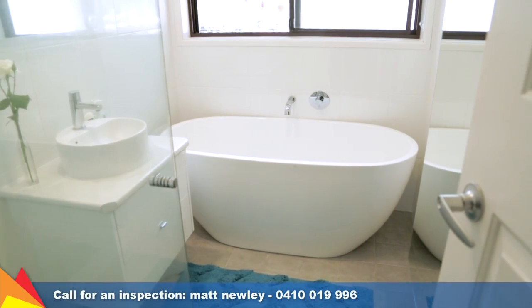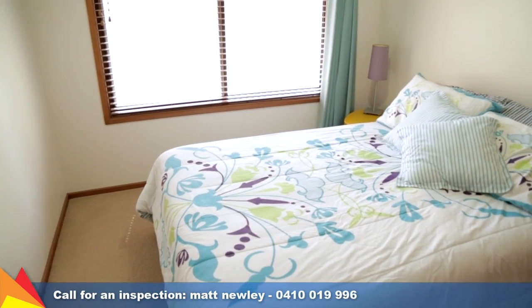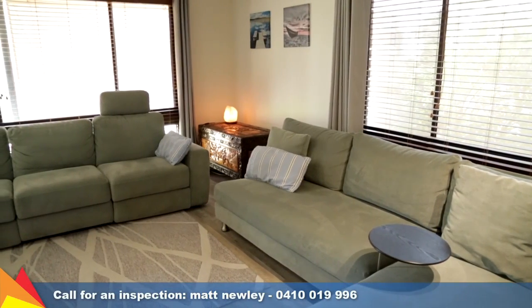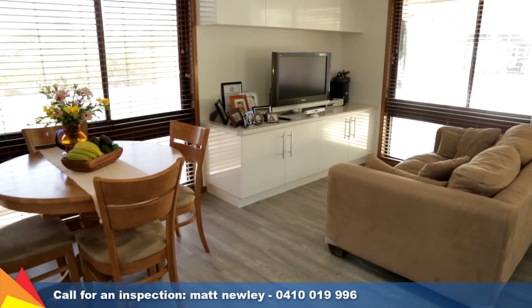The bathroom has also been renovated and includes a luxurious free-standing bath and floor-to-ceiling crisp white tiling. The formal lounge room is framed by large picture windows and provides the perfect spot to relax and unwind after a long day.